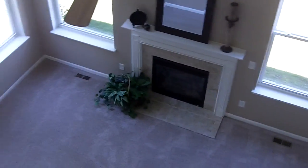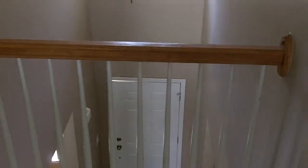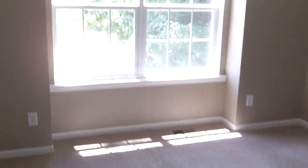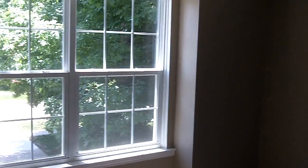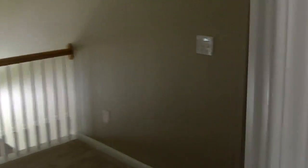Getting all new carpeting upstairs. Off to the left you can see down into the family room area — we have a two-story foyer. The first bedroom on the right has a nice big window and a large closet. There's also a linen closet here on the left.